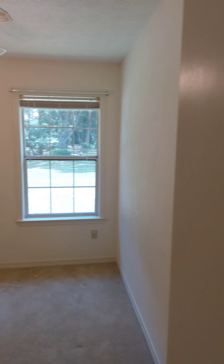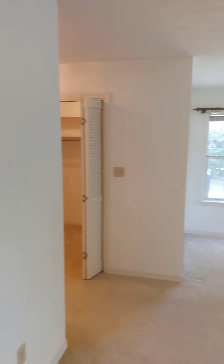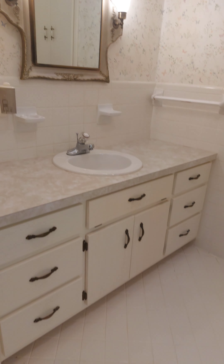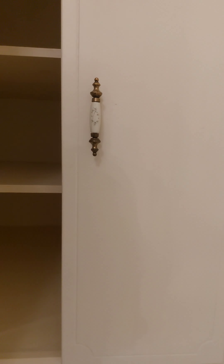Nice big laundry room. This is like a little office or studio.